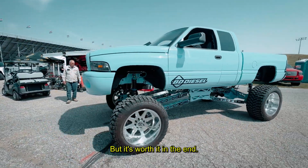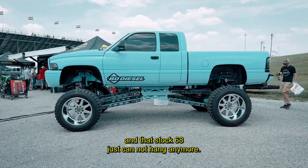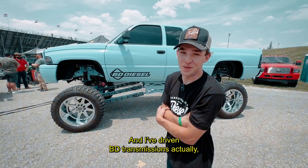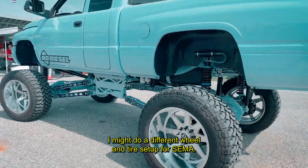We're running a BD Tow Master on a mega cab, and with the trailer I towed two trucks to shows — that stock 68 just cannot hang anymore. I chose BD because they are the best. I've driven on BD transmissions and I was like, dang, these things shift flawless with any load on it.